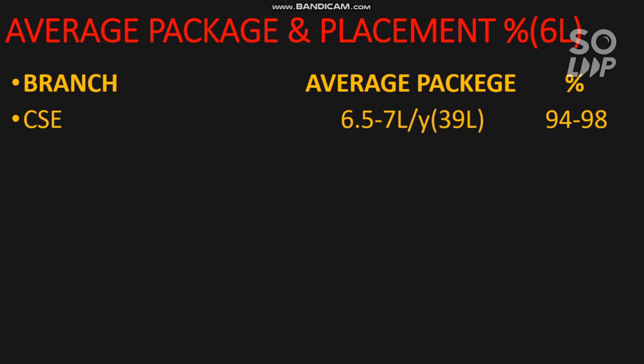For Computer Science Engineering, the average package is 6.5 to 7 lakh per year and the highest is 39 lakh per year. The placement percentage is 94 to 98 students placed out of 100, so if you are joining Computer Science don't worry about placement. For EC branch, the average is 5 to 5.5 lakh, the highest is 18 lakh, and the number of students placed is 75 to 82 out of 100.